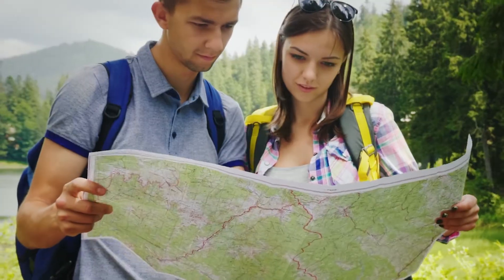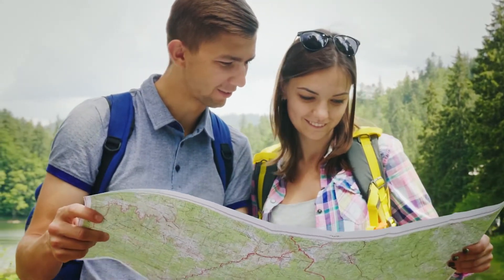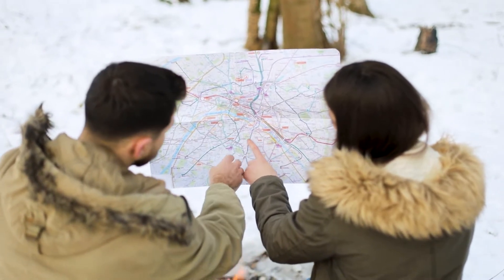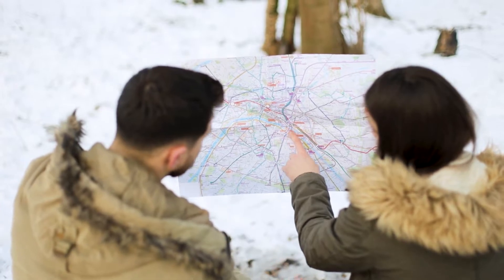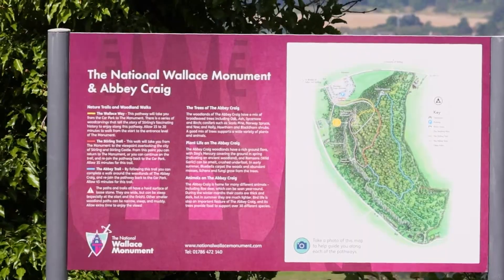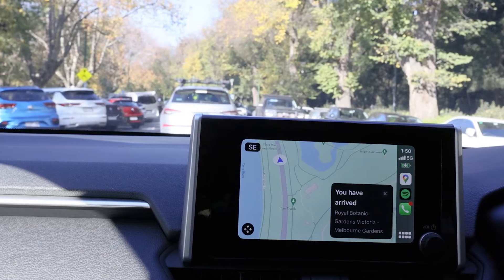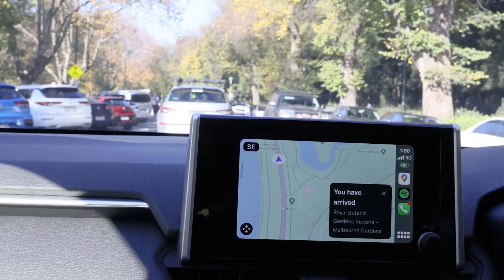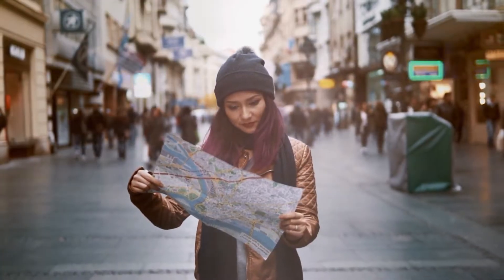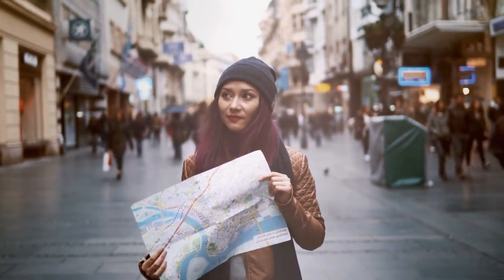Many maps use symbols and colors to represent different things — blue for water, green for parks and forests, and lines for roads and streets. For example, a map can show you the way from your house to school, or how far the library is from the playground. If you're visiting a new city, a map can help you find museums, restaurants, and other interesting places to visit.